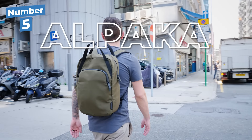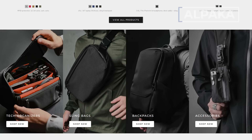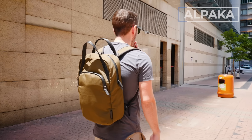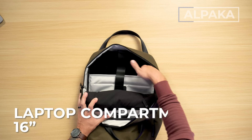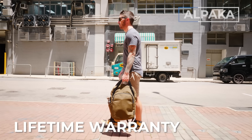Next up, we have the Alpaca Bravo Tote Pack. Another brand from Australia and a bit newer on the scene — they've been making waves in the carry world. Some quick specs: it's got 13 liters capacity, weighs 2.2 pounds, comes in three color options, the tech compartment can fit up to a 16-inch MacBook Pro, and it runs around $140 USD with a lifetime warranty.